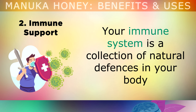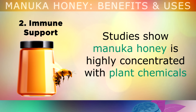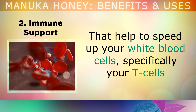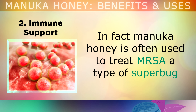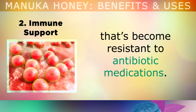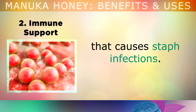The second benefit is overall immunity support. Your immune system is a collection of natural defences in your body that help you to fight off different infections and diseases. Studies show that Manuka honey is highly concentrated with plant chemicals that speed up your white blood cells, specifically your T cells, which protect you from all kinds of infections and diseases. In fact, Manuka honey is often used to treat MRSA, a type of superbug that's become resistant to antibiotic medications and is often caught in hospitals. Manuka honey has the ability to kill off the harmful staph bacteria that causes this infection.